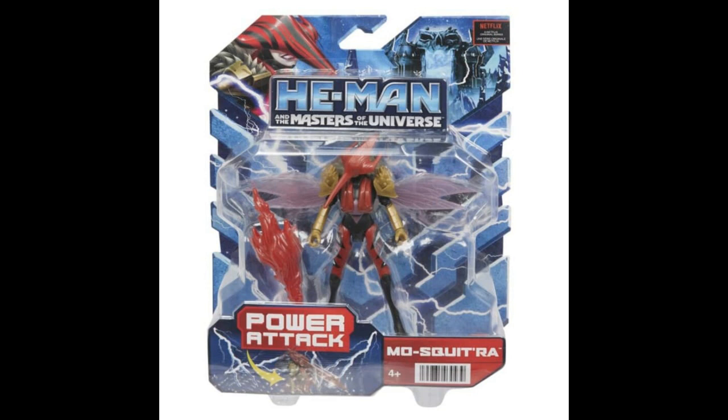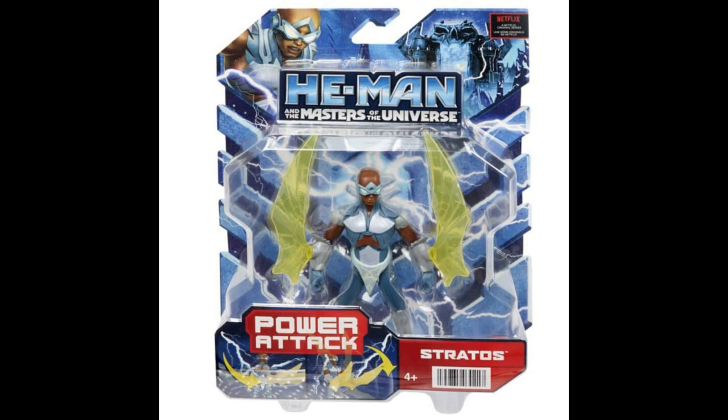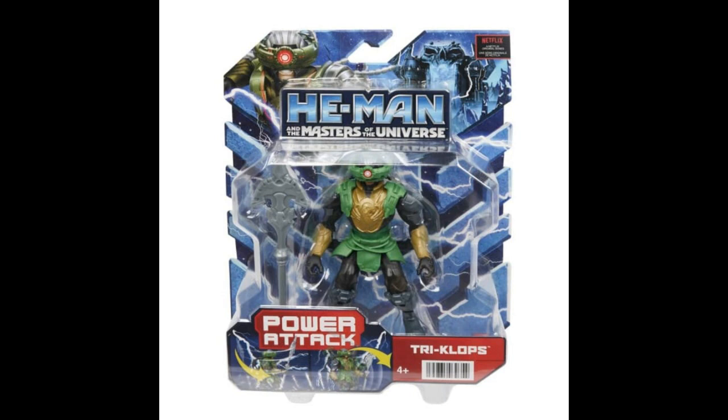Speaking of that line — the $10 figures, like 5.5-inch figures. This is Moskitra, which is a different take on Moskitor — female Moskitor, I guess. I've seen these images as leaks — really grainy images floating around — but now we have package shots. And look at the beautiful clear plastic bubble it's in. This is Stratos, and it's kind of nice to have a little bit different designs. I like the look of this Stratos, though I'm really getting tired of seeing the comic version of Stratos at retail. Triclops is always kind of fun — I really like the Revelations one. This figure looks okay, though not the best Triclops I've ever seen.